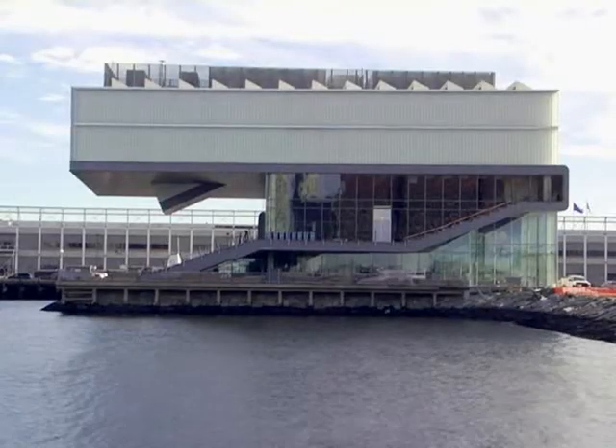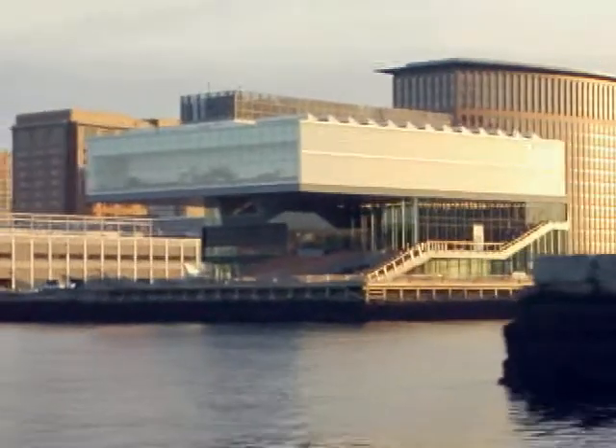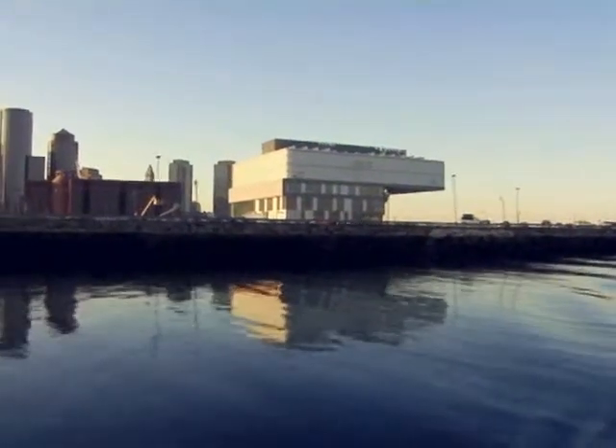Located just a few minutes walk from the hotel on the Fan Pier, the Institute of Contemporary Art presents contemporary art in all media. The museum is complimentary after 5 on Thursdays, and be sure to ask your concierge about private tours.